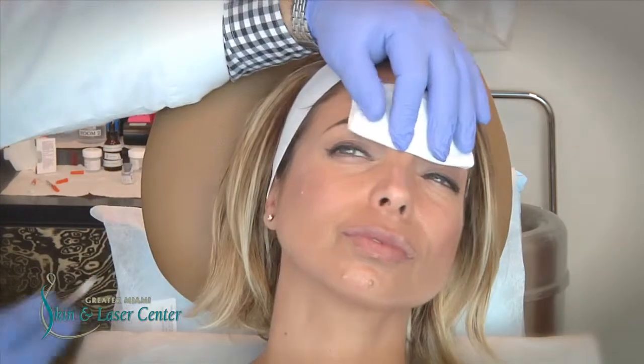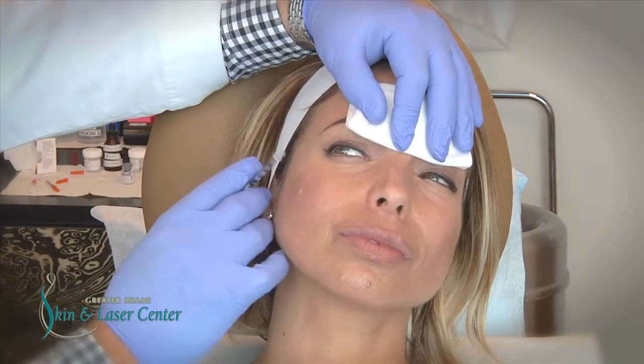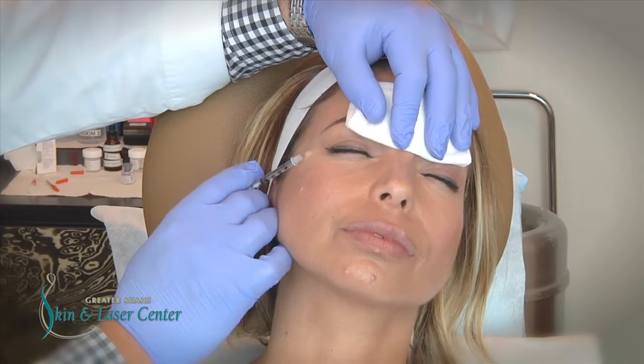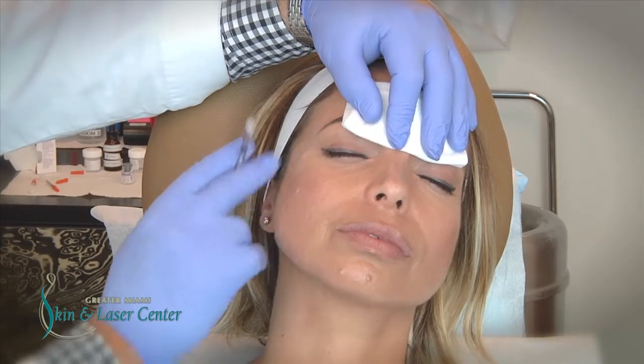The next area we're going to treat is what we call the crow's feet area. By treating these areas, we can release that downward pull and allow the frontalis muscle to lift.